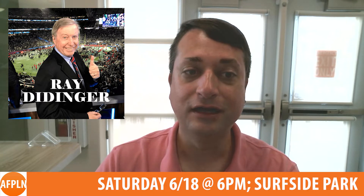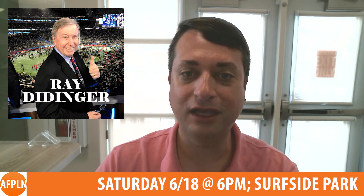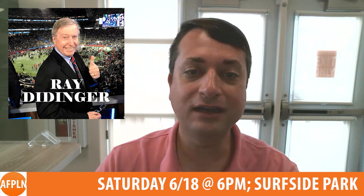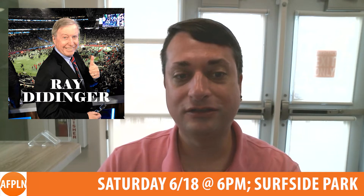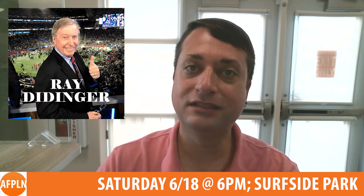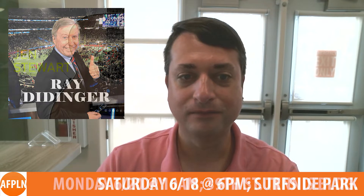American sports writer, author, screenwriter, radio personality, sports commentator, and member of the Pro Football Hall of Fame Ray Didinger will be visiting Avalon on Saturday, June 18th at 6pm to discuss his latest of 11 books, 'Finished Business: My 50 Years of Headlines, Heroes, and Heartaches.' He is also a graduate of Temple University, a full-time member of NBC Sports, and a commentator on WIP FM in Philadelphia. This event will be held at Surfside Park.